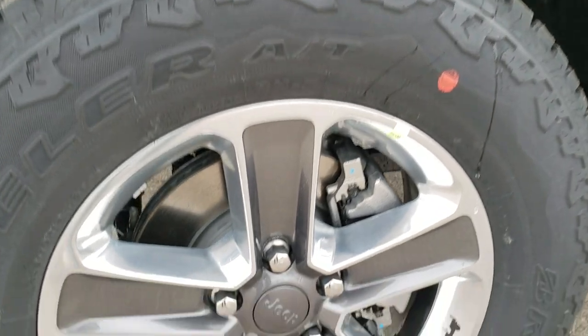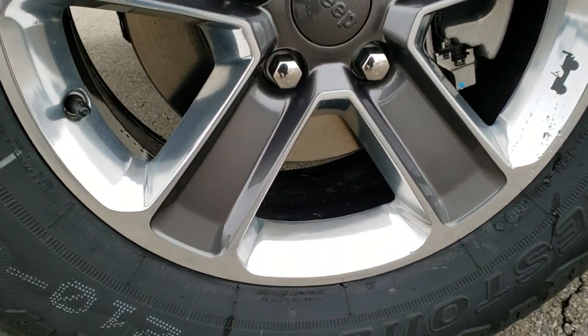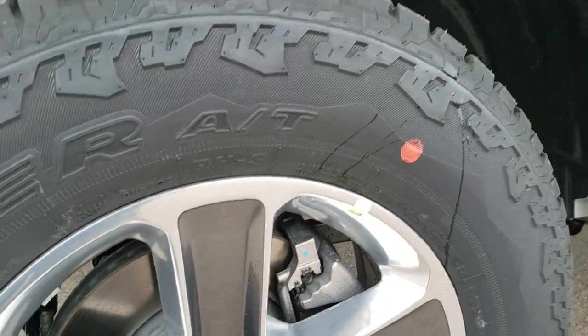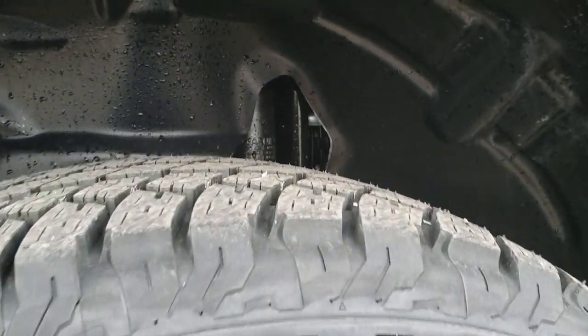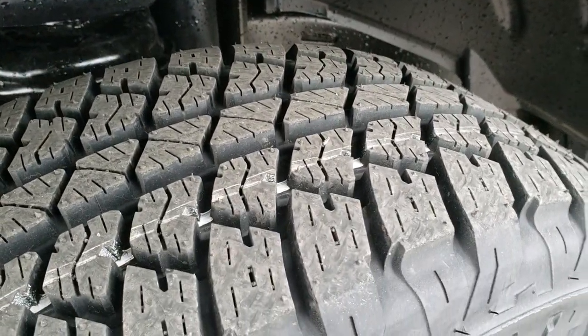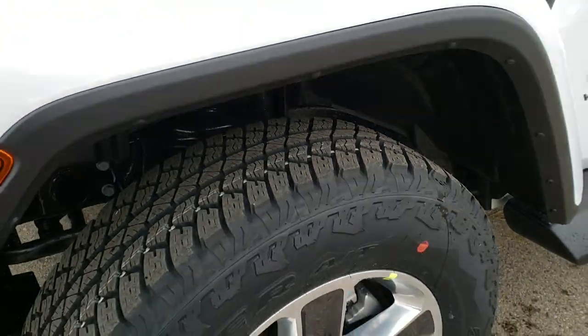It has the painted and polished aluminum rims with the granite crystal painted inserts. You get the little Jeep logo on there. It has Bridgestone Dueler 255/70 R18 tires with kind of an all-terrain tread on there.